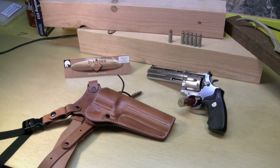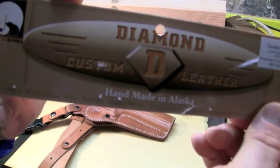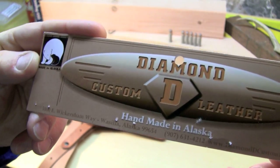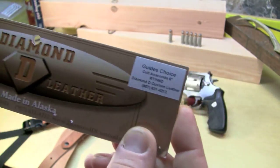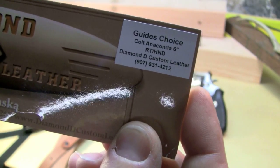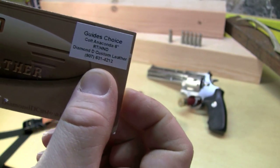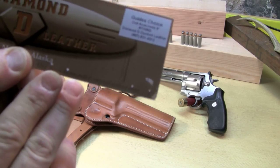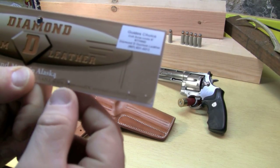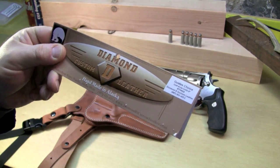This is the custom leather holster made by Diamond D Custom Leather. Their information right here: Diamond D Custom Leather, hand-built products made in Alaska. This model is called the Guide's Choice for the Colt Anaconda, 6 inch barrel, right-handed. That's their phone number if you want to call them. You can also look them up on the web: www.diamonddcustomleather.com.